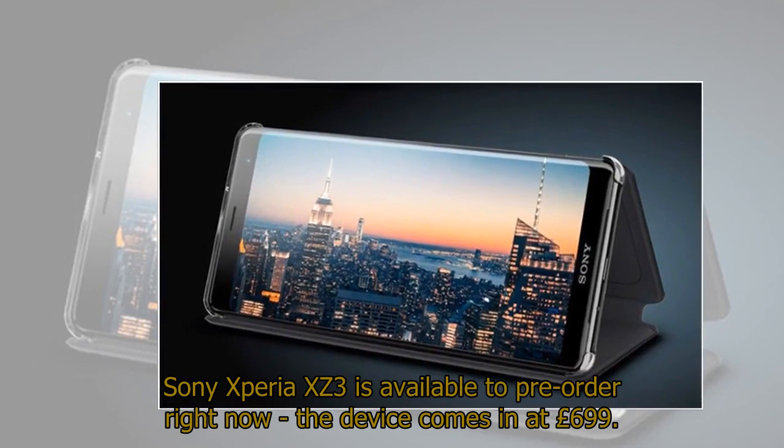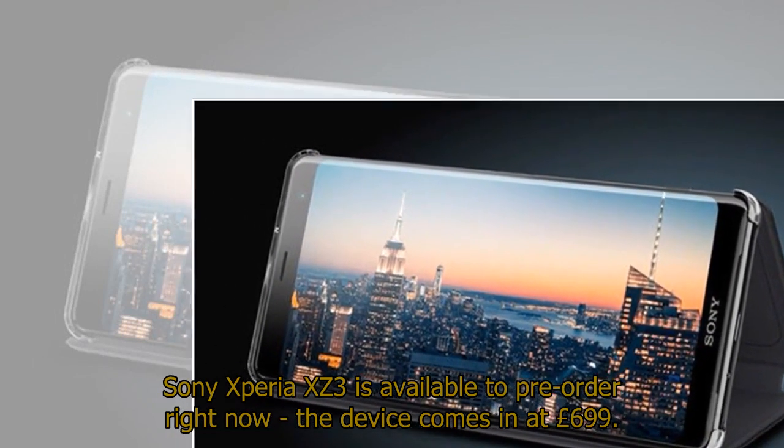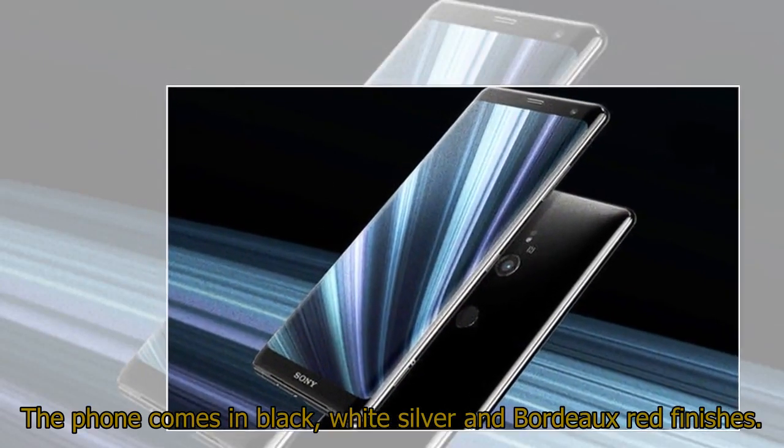The Sony Xperia XZ3 is available to pre-order right now, and the device comes in at £699. The phone comes in black, white-silver and Bordeaux red finishes.